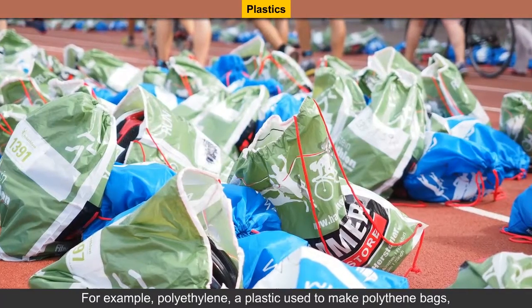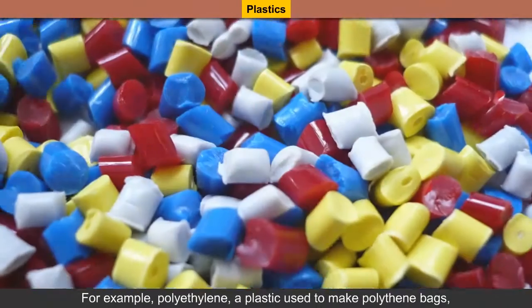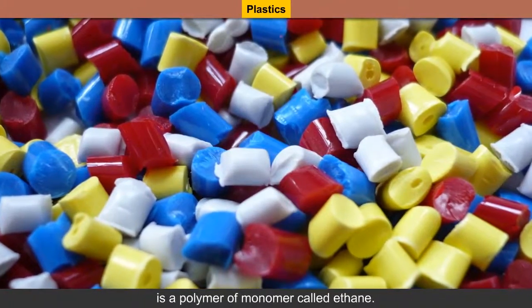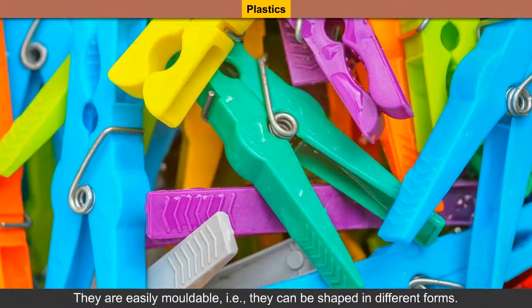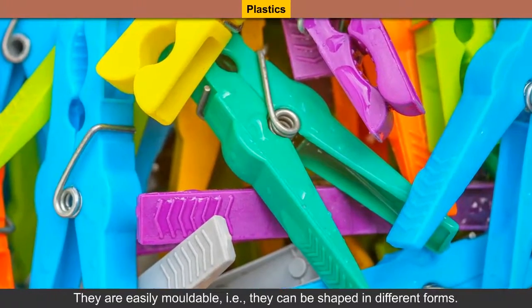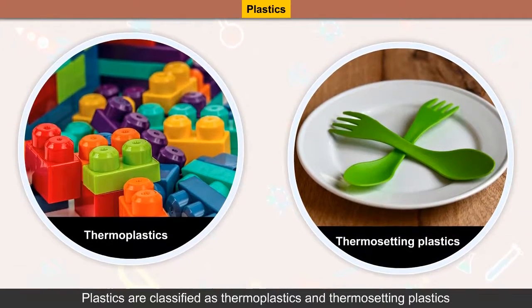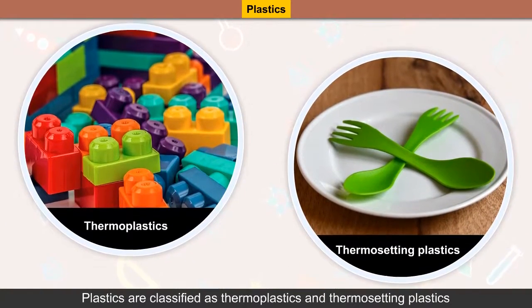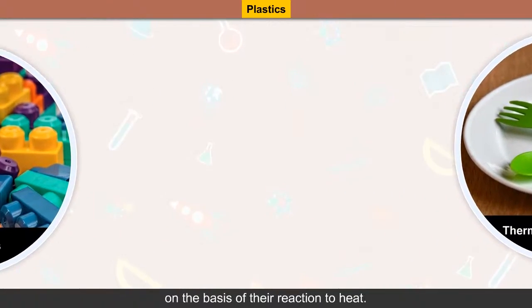For example, polyethylene, a plastic used to make polythene bags, is a polymer of a monomer called ethylene. Plastics are easily moldable, that is, they can be shaped in different forms. They can be melted, colored, recycled, reused, rolled into sheets and drawn into wires. Plastics are classified as thermoplastics and thermosetting plastics on the basis of their reaction to heat.